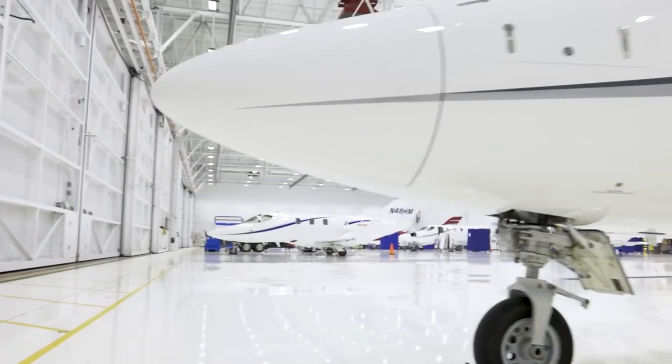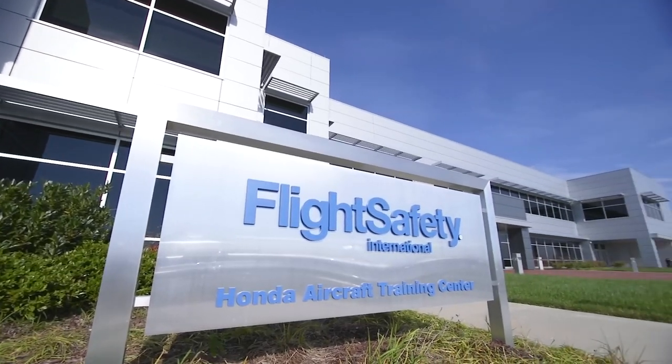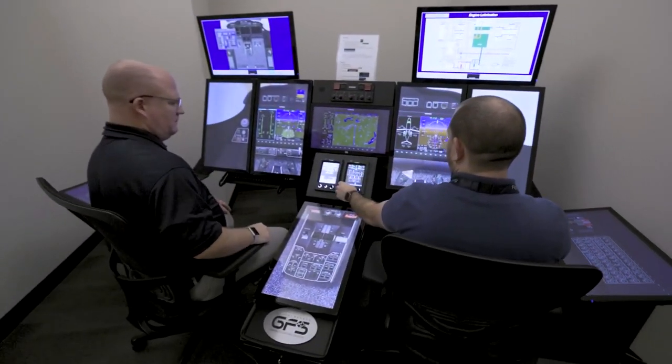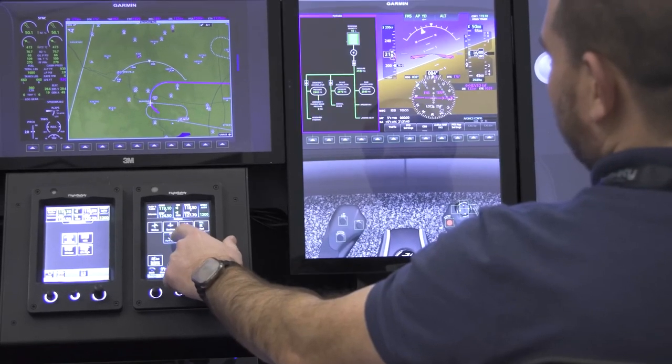Meticulous technicians in white uniforms carefully assemble each Honda Jet, starting with the composite fuselage. Wings manufactured in a separate facility are brought in along with engines from GE Honda Aero. With precision, the aircraft begins to take shape and systems are installed to make it operational.